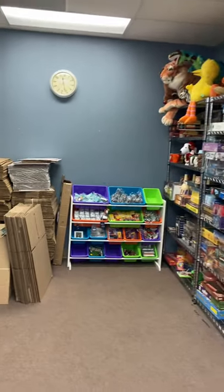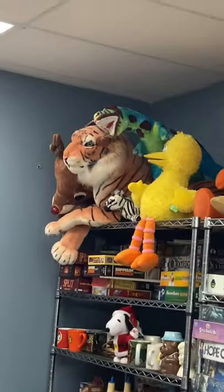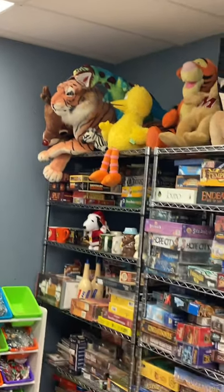This is our packing department. This is where we store all of our boxes and keep a lot of our items. We have new items, we have used items — we source from all different types of places, and this is pretty much where we store some of our new and used stuff.